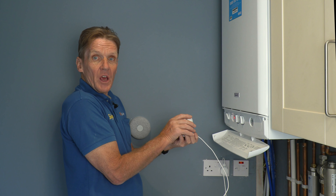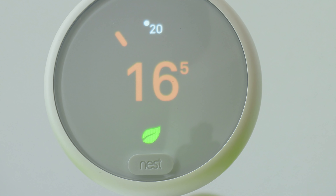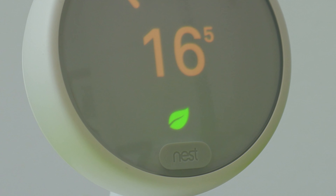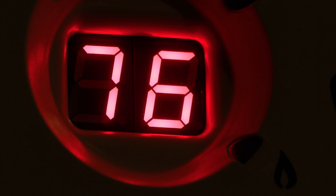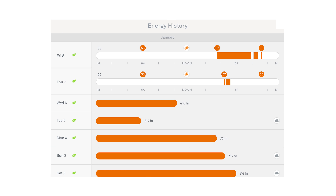Basically you just turn it up and down like any other thermostat. When the green leaf lights up, it means the set temperature is helping save energy — which is good for the environment and a nice visual way of telling the user when the heating is running efficiently. Monthly reports are emailed to the customer showing them their energy usage.